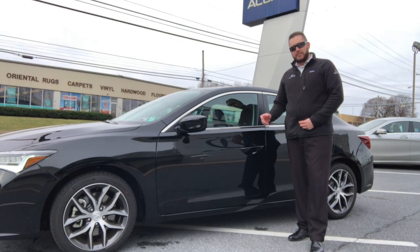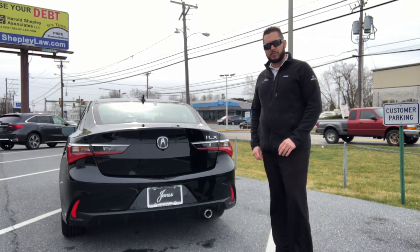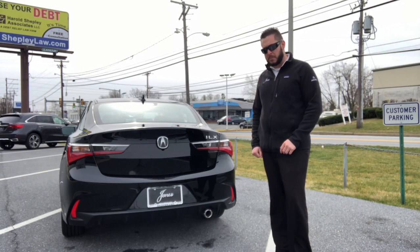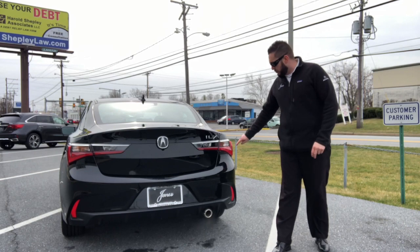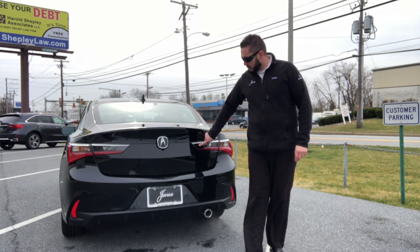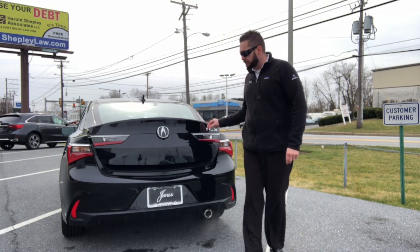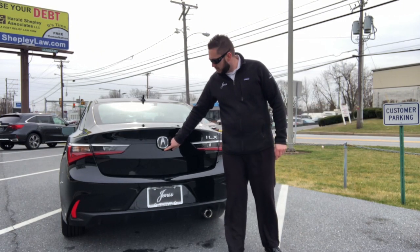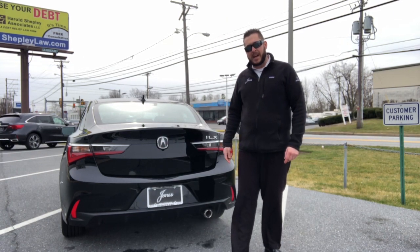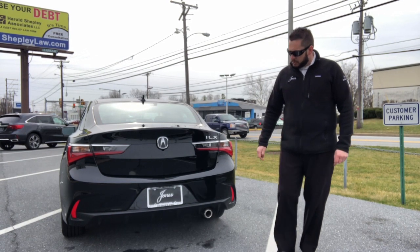The car is also equipped with a feature you can set within the vehicle settings to have the car lock up as you start walking away when the vehicle is off. Here in the rear, Acura redesigned the rear end in the 2019 and 2020 model years. The new LED brake lights and reverse lights are here for you. You actually have your trunk release right inside the lighting housing there. Acura has also added the backup camera underneath the Acura logo instead of where it was placed in the past. You've got your chrome tip on the rear of the vehicle for your exhaust system.